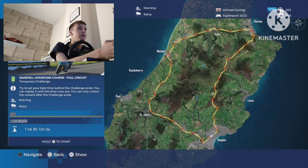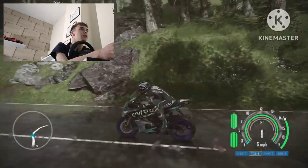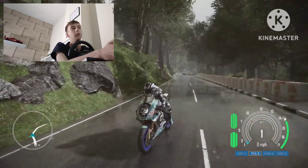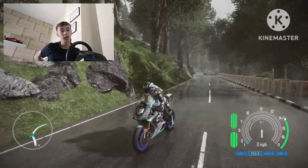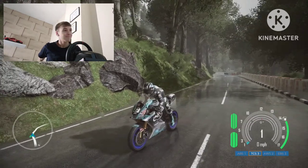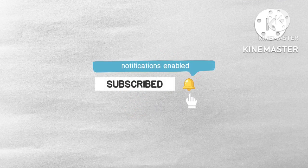You'll have to give that a try next episode. I don't know when the next episode is going to come out but it is what it is. So this has been this episode of Michael Dunlop here. If you've enjoyed this video, subscribe — if you've watched this far you should definitely subscribe because this will be the first time anybody's watched a full episode of mine. Subscribe and like, and you can go now. I'll see you next time.